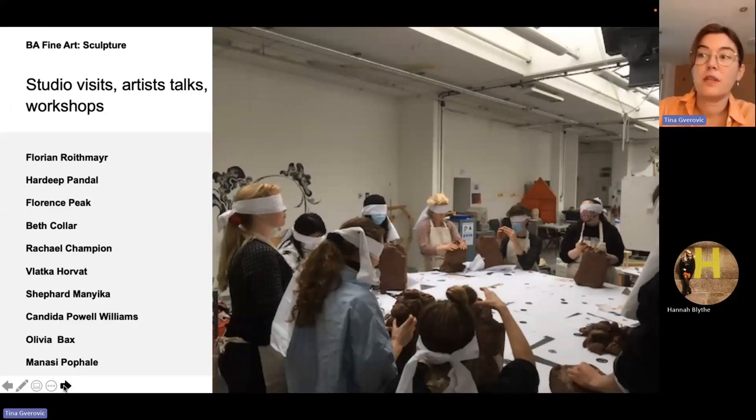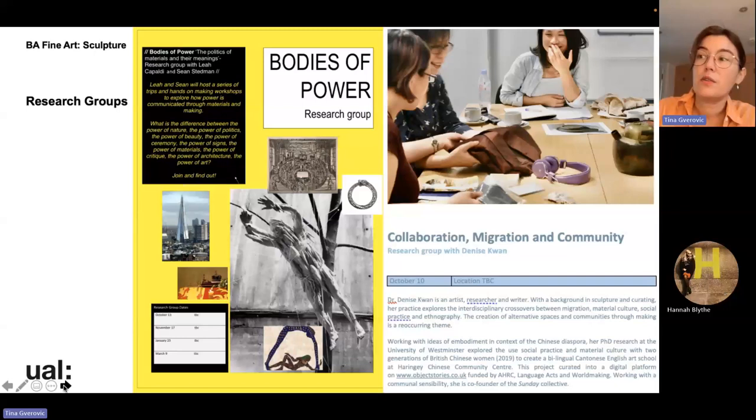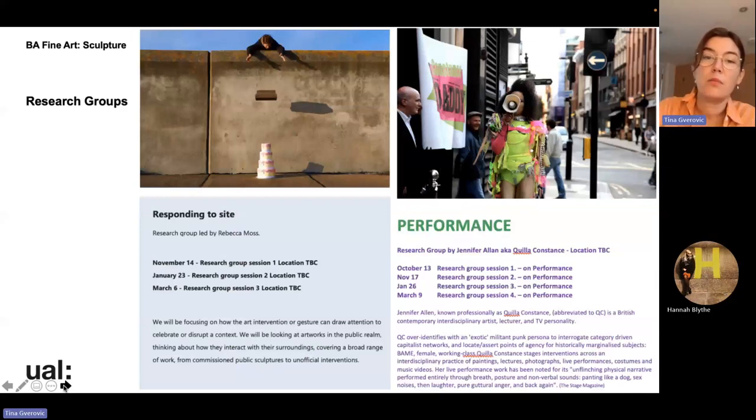All fine art students take part in a cross-course lecture programme designed to widen critical, theoretical and historical knowledge - for all Camberwell undergraduate students studying drawing, painting, photography, sculpture and computational arts. There is also a sculpture programme specifically designed for the course, where students and staff invite a range of artists and professionals to learn from their diverse input and experience. Unique to sculpture are research groups, where students spend a day working with one of our tutors on their specific research area - recently focusing on performance, humour, migration, collaboration, body and plants.